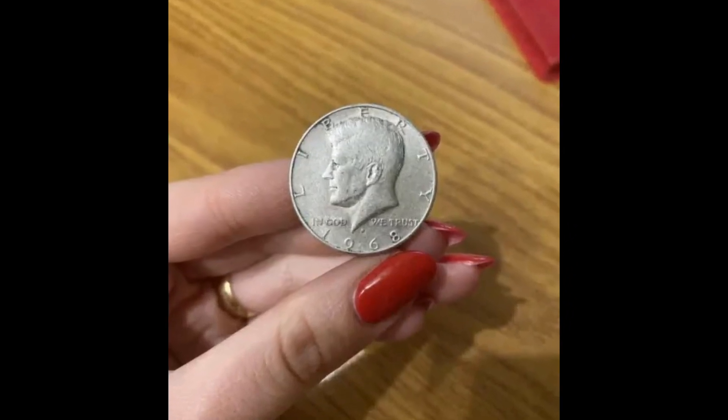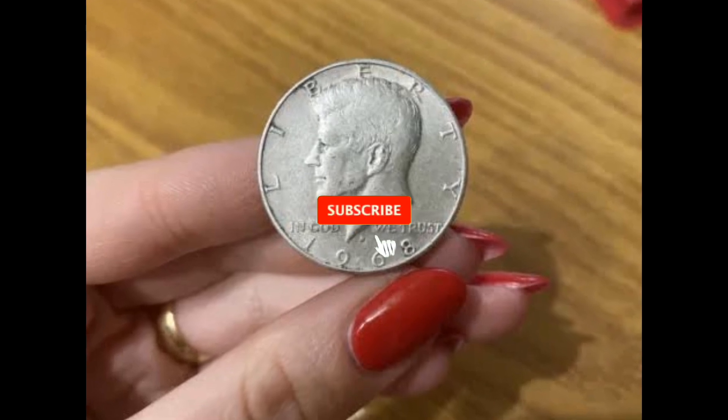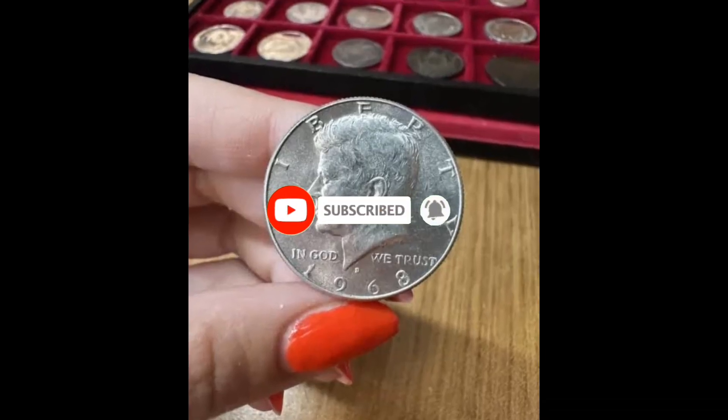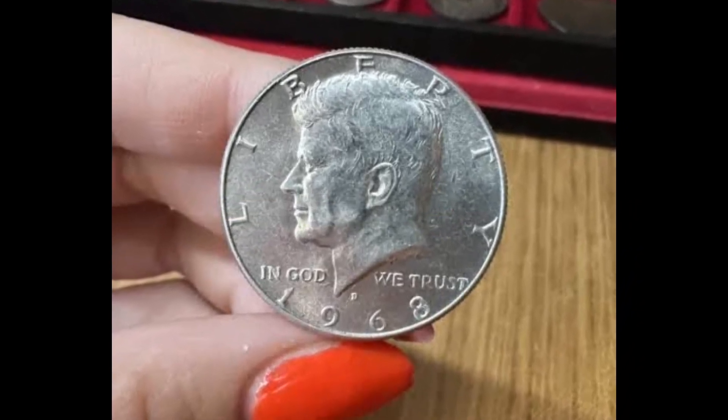You should view this video first, because it will explain the 1968 Kennedy half dollar in more detail before you sell your 1968 Kennedy half dollar. You might not find it intriguing that this coin was produced at both the Denver Mint and the San Francisco Mint.